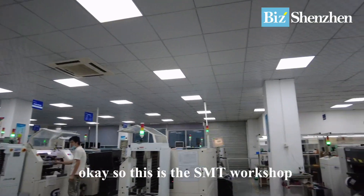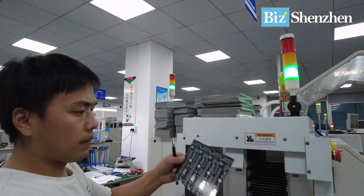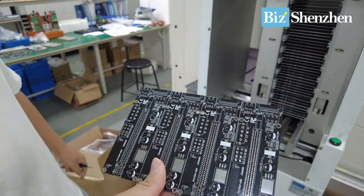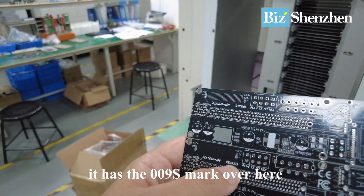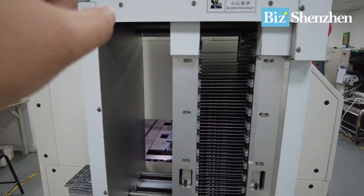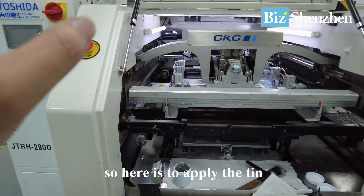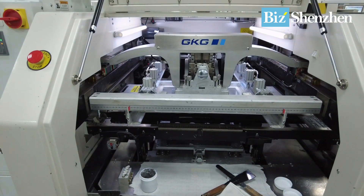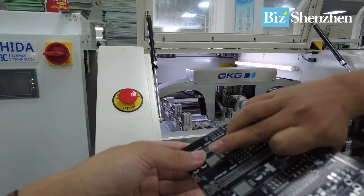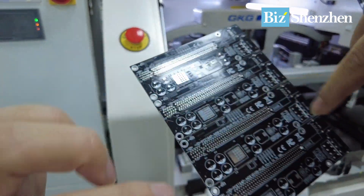This is the SMT workshop — all these are big machines. These are the naked boards, not embedded with anything yet — plain boards with the 009S mark on them. Here they apply the coating material onto the board. The empty board enters this machine, and after coming out it will have the coating. It feels hot over here — that's the coating process.